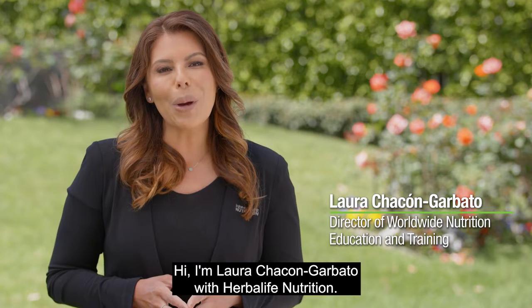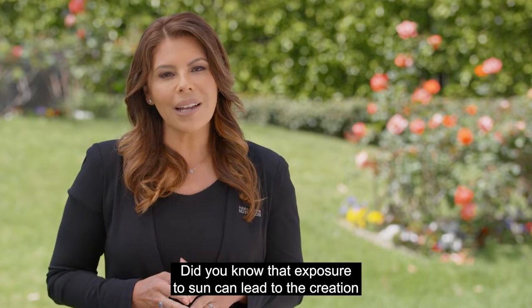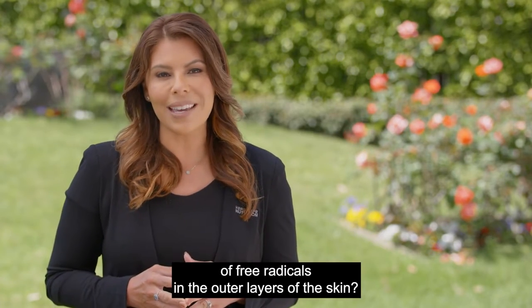Hi, I'm Laura Chikongarvato with Herbalife Nutrition. Did you know that exposure to sun can lead to the creation of free radicals in the outer layers of the skin?